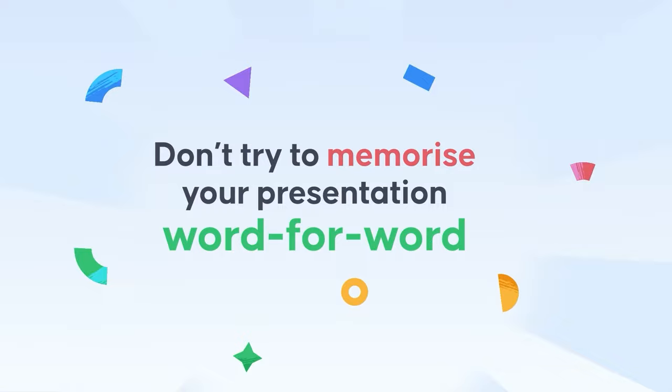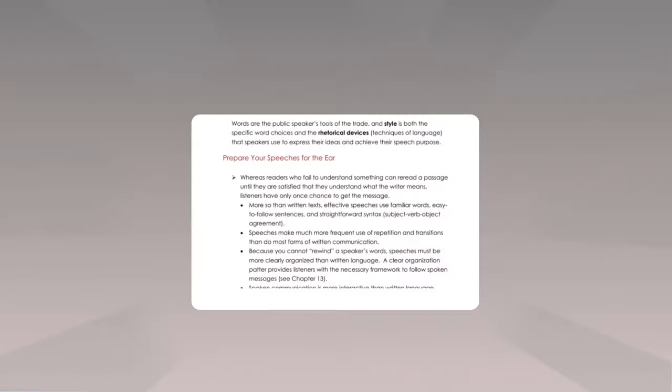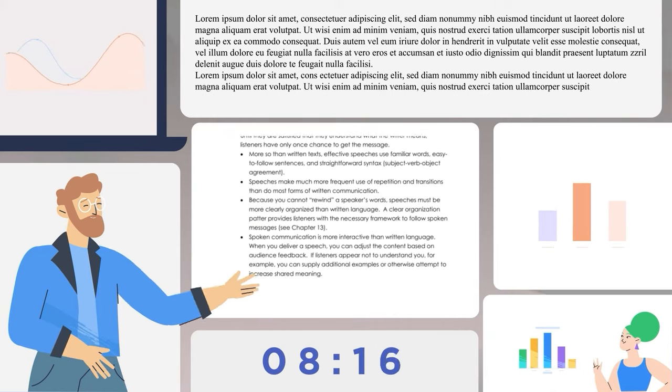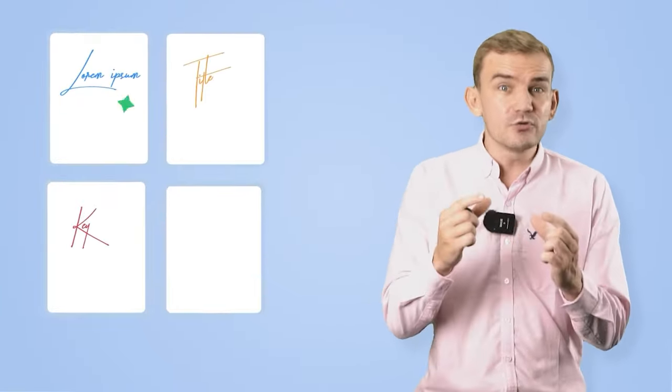Number one: don't try to memorize your presentation word for word. A lot of words can be said in 10 minutes, and learning the entire presentation off by heart is difficult and time-consuming. Instead, you want to learn the outline and key facts of each point you wish to make, and work out cues to remind yourself when to change slides. Try to write out reminders on cue cards to prompt your memory.